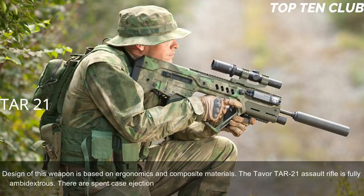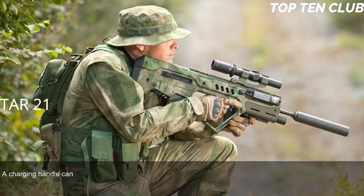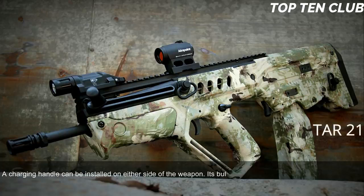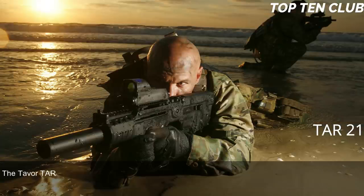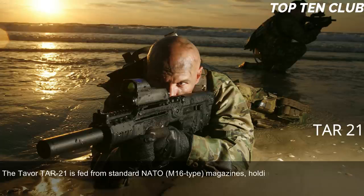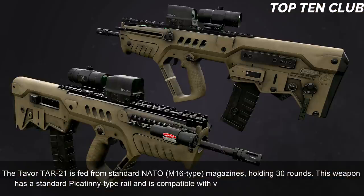The Tavor TAR-21 is fully ambidextrous — there are spent case ejection ports on each side, and right or left side ejection can be selected. A charging handle can be installed on either side of the weapon. Its bullpup layout gives an edge at close quarters and inside vehicles, but it is also well suited for precision firing at long range. It is fed from standard NATO M16-type 30-round magazines.